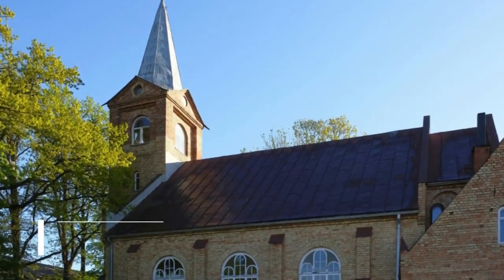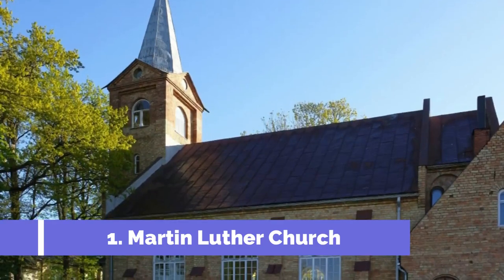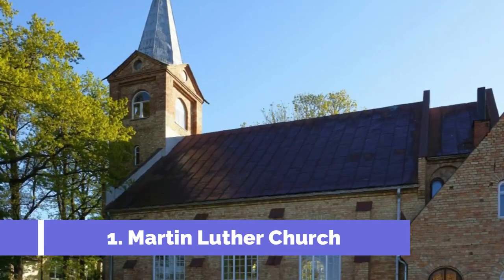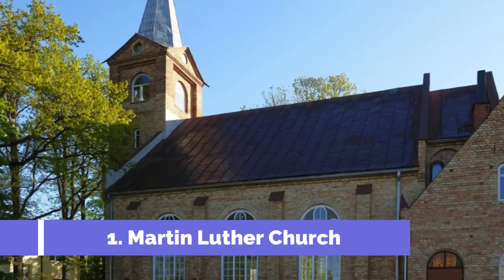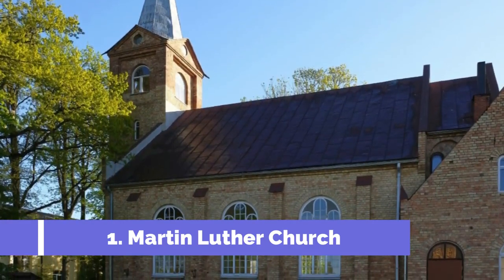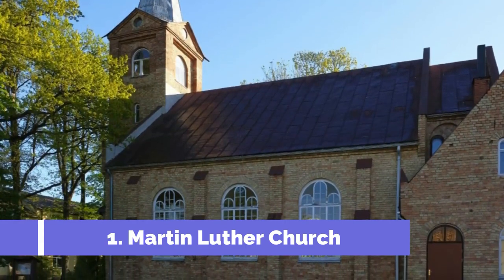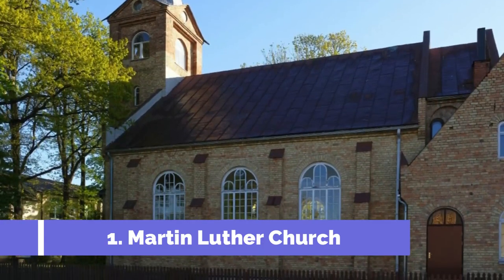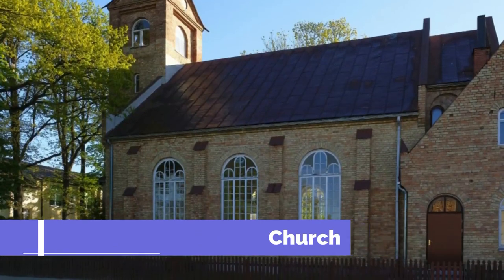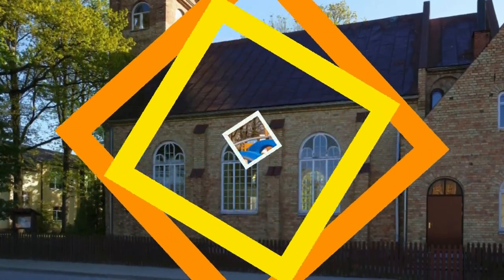Number 1: Martin Luther Church. The Martin Luther Church in Saldus, Latvia, is one of the top attractions in the area. Built in the late 17th century, this historic Lutheran church is known for its beautiful architecture and rich history. The church is located in the heart of Saldus and is easily accessible for visitors. Its stunning Baroque-style exterior is a sight to behold, with intricate details and a towering spire that can be seen from afar.